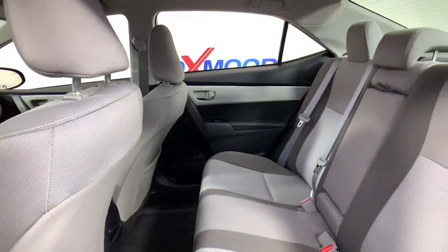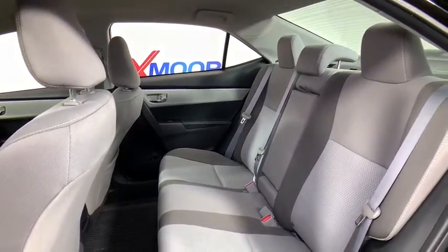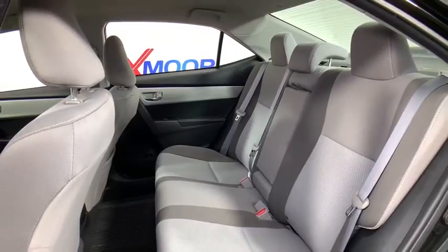Brake assist, tilt steering wheel, front bucket seats, front reading lamps, driver vanity mirror, passenger vanity mirror, speed control.